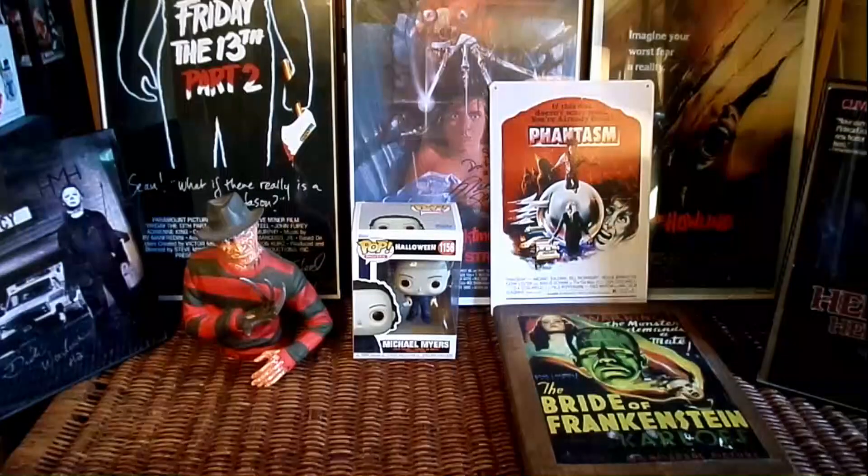This week we are doing another horror haul video. Got a pretty good bonus at my job this week, so I figured I'd pick up some cool stuff. I got some great items to show you guys.